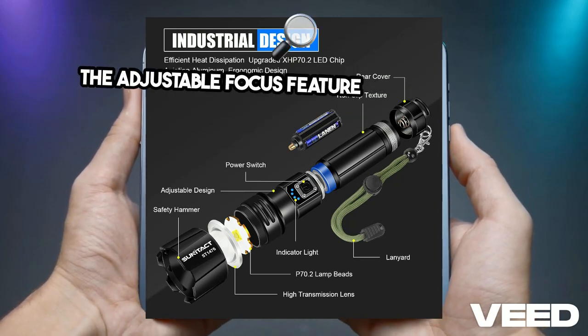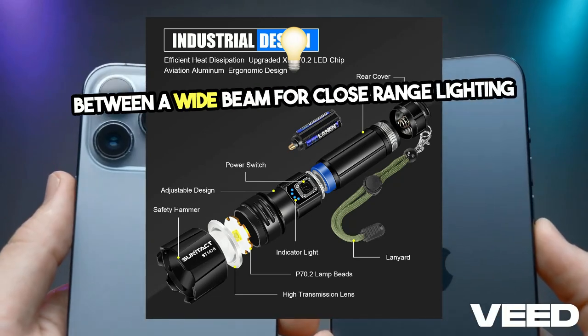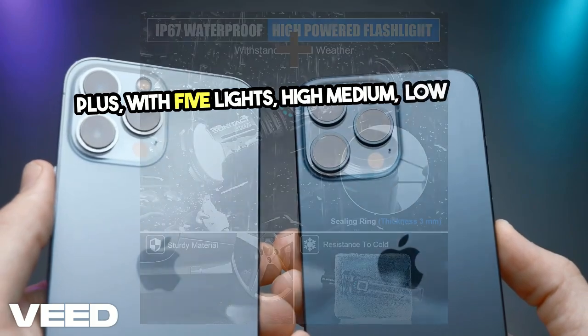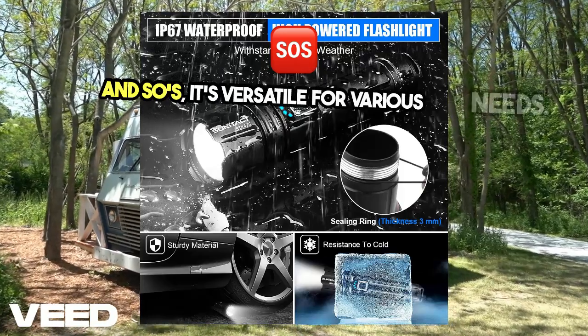The adjustable focus feature lets you easily switch between a wide beam for close-range lighting or a focus beam for long-distance visibility. Plus, with five light modes — high, medium, low, strobe, and SOS — it's versatile for various needs.